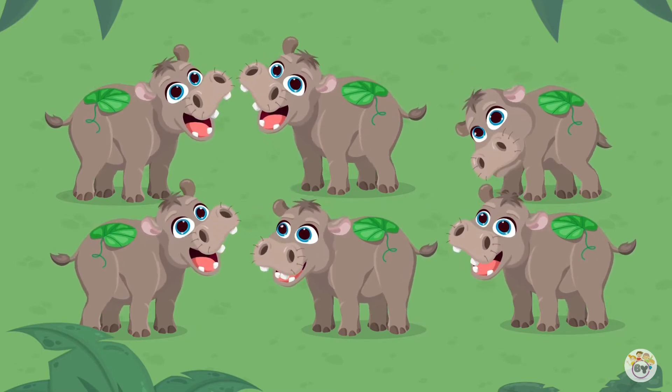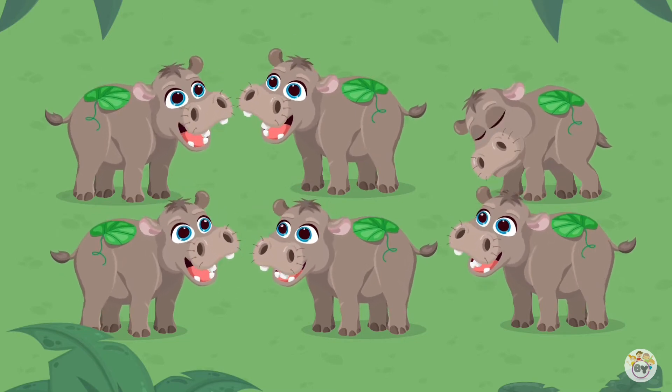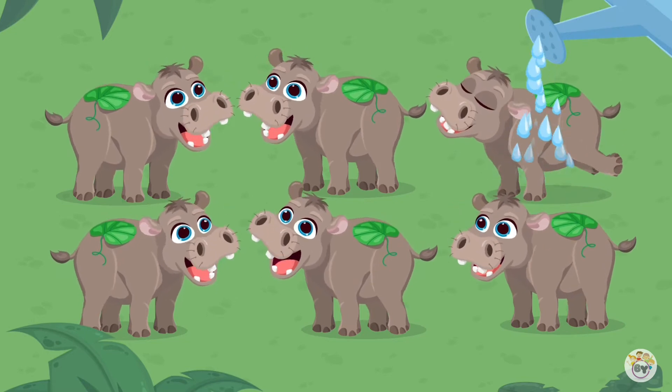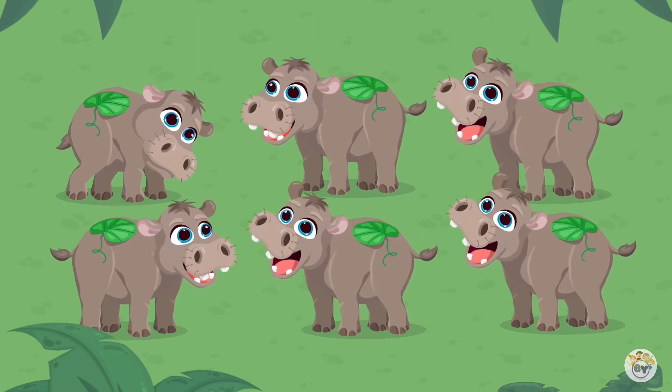Oh, look! One hippo has a sad face now. Maybe he is too hot. Tap the sad hippo to cool it down with water. Maybe there are some more sad hippos. Pour water over them.